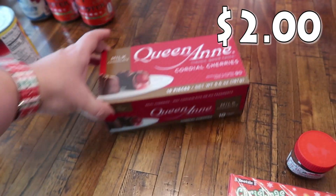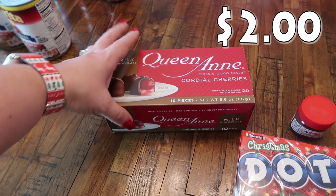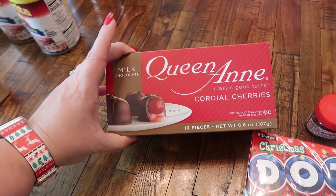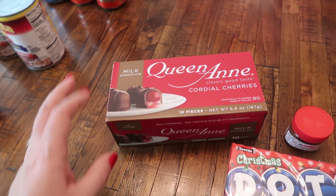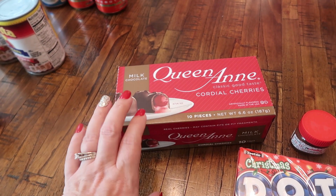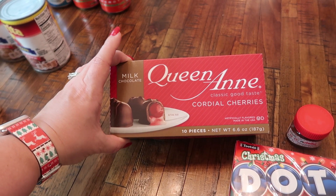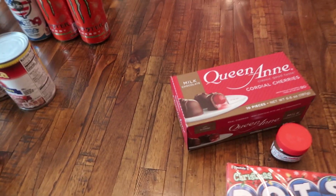My husband, when we were going down the Christmas snack aisle, didn't even say anything — he just picked it up and put it in the cart because we do love the cordial cherries. So he got these queen and cordial cherries, there's 10 in here. Last year they had different flavors and varieties too, so I'm going to have to keep a lookout, but the classic ones are super yummy.